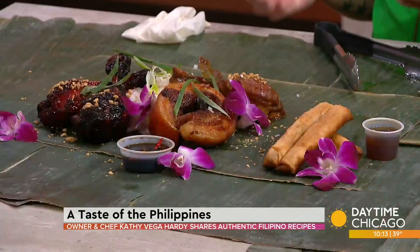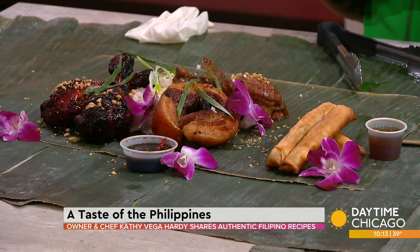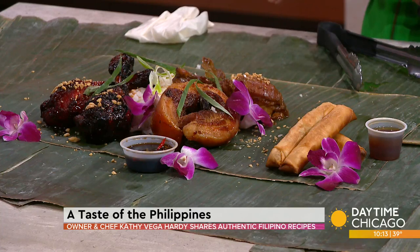And then this is the lechon kawali. It's pork belly — we wrap it and stuff it with lemongrass, garlic, a little bit of ginger, and onions. It's just so good.